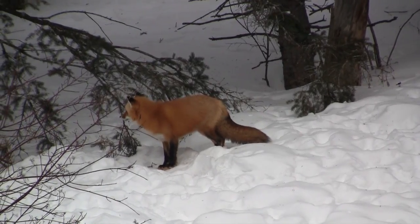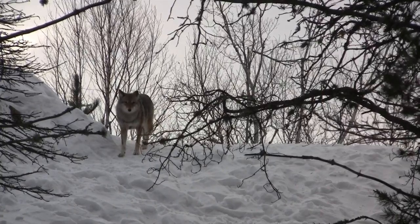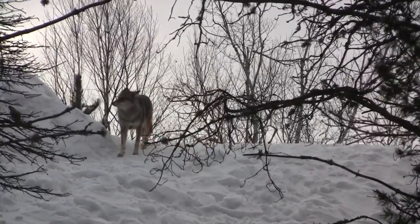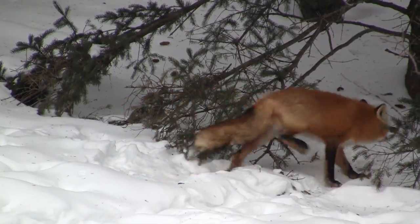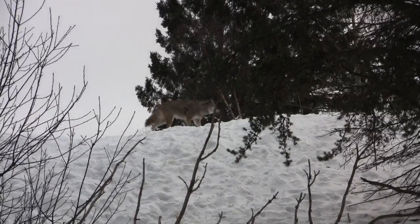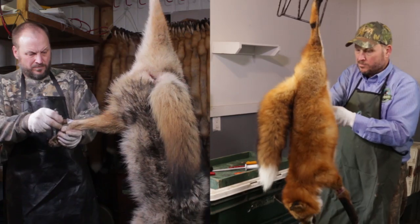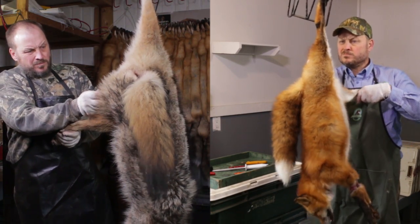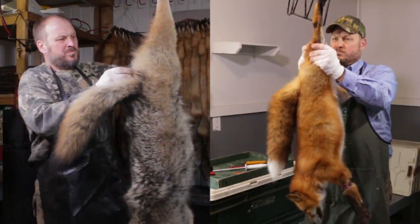Red fox and coyote are by far the two canids most frequently harvested by wild fur producers. These two species are abundant over much of the continent, and they are accessible to trappers from southern United States to northern Canada. The handling of foxes and coyotes is similar, and it is mainly these two species that will be discussed in this video.